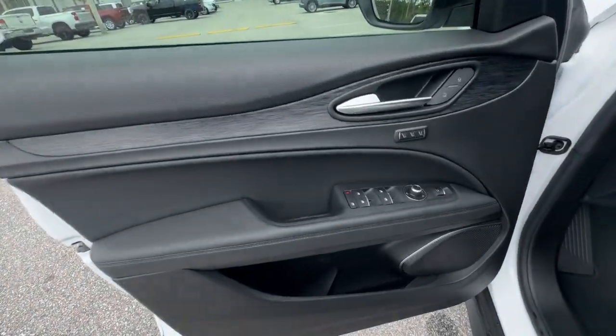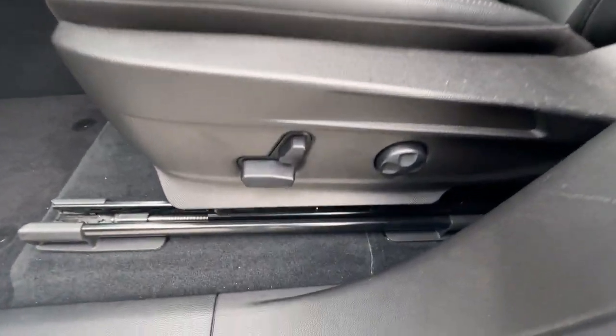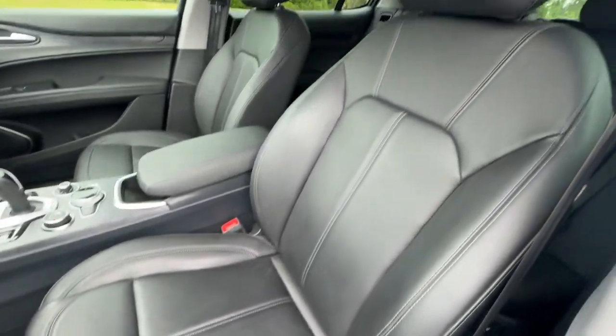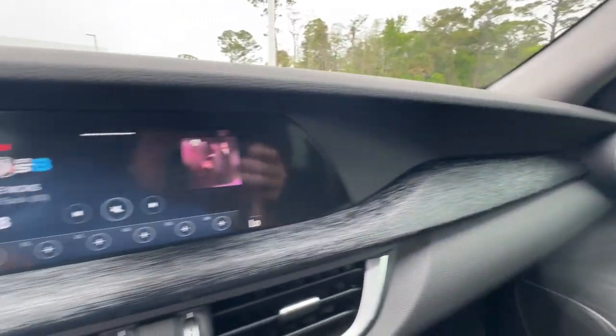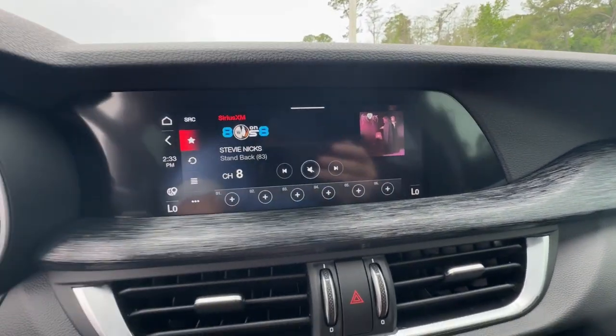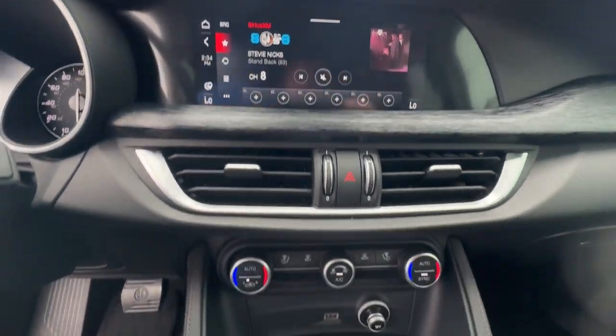These are just some of the great options this vehicle comes with: Apple CarPlay and/or Android Auto, pre-collision system, touchscreen infotainment system, keyless entry, power passenger seat, remote engine start, power lift gate, backup camera, satellite radio, and fog lamps.